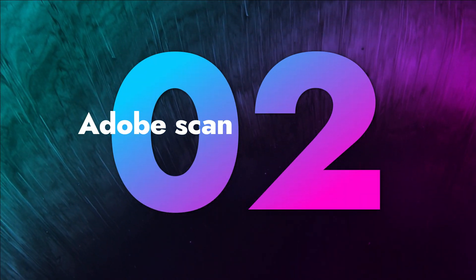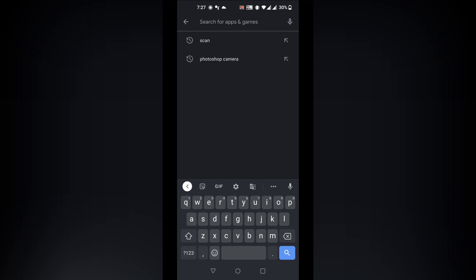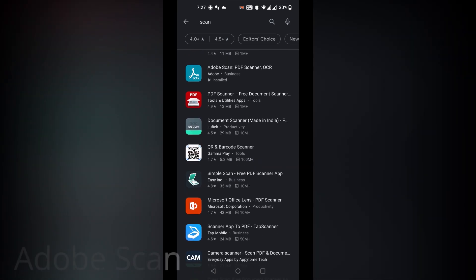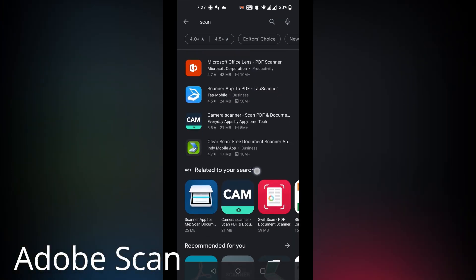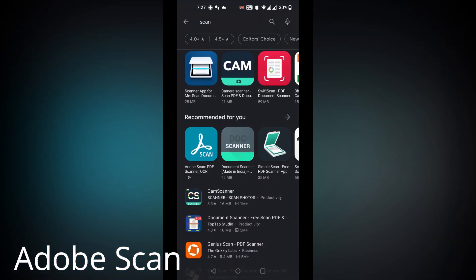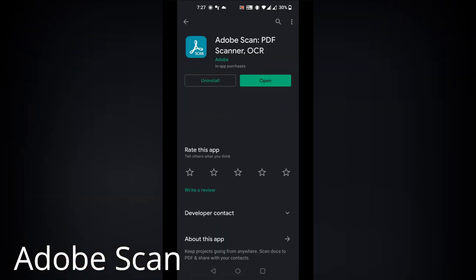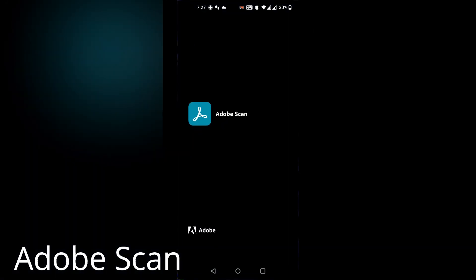The next app is Adobe Scan. We have several scanner apps available on Google Play Store with which you can create PDFs of all your documents. But most of these apps have lots of ads in their UI and some of them have malware as well which might steal your data. If you are using such an app, then you should definitely try Adobe Scan.